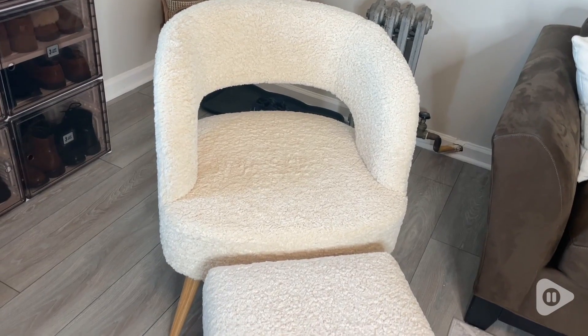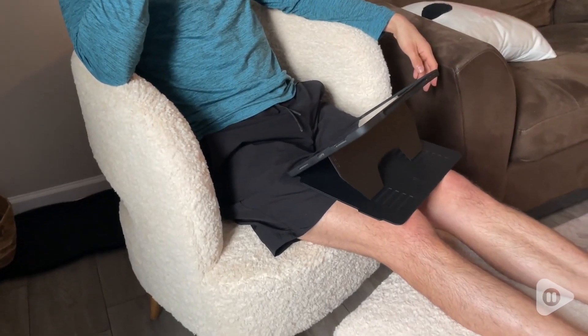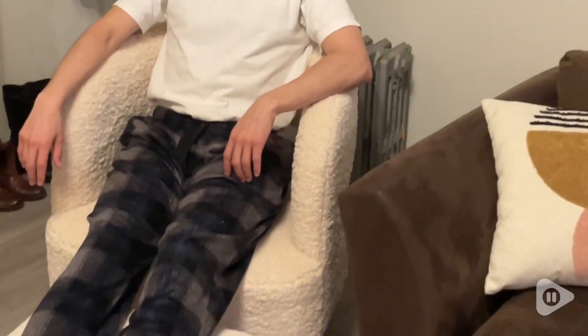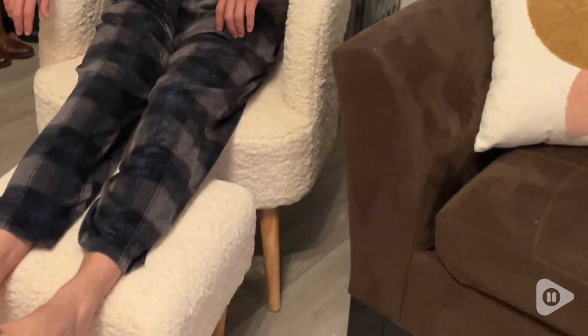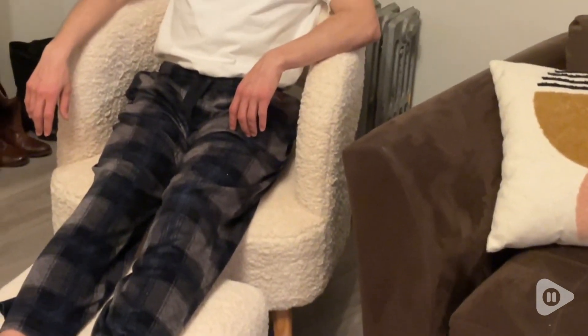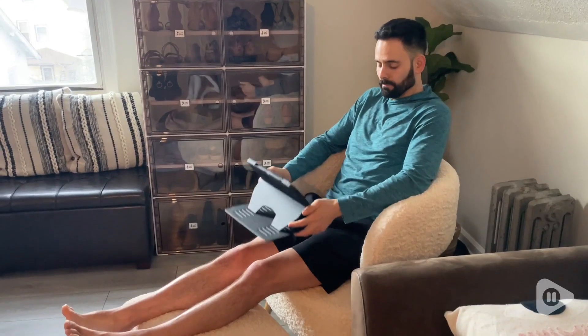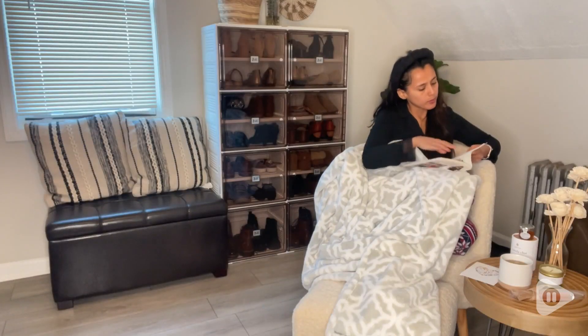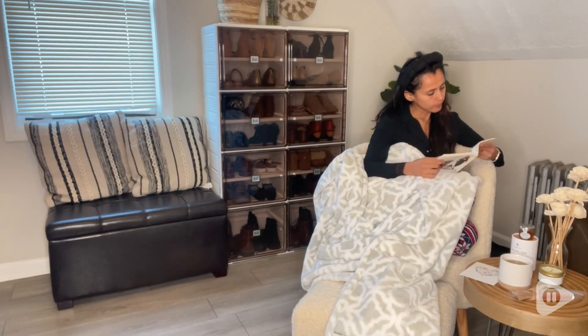I promise it feels like you're cuddling in a very soft blanket. I also love the fact that this is great quality — you can feel right away how it's filled with soft sponge and spring, making it super comfortable to sit on. It also comes with this ottoman, so if you've had a long day of work, you can just come here, grab a little throw blanket, and rest your feet up.